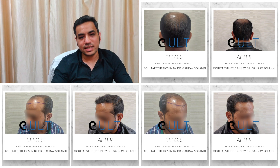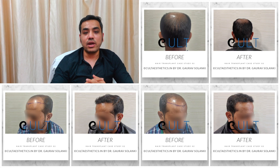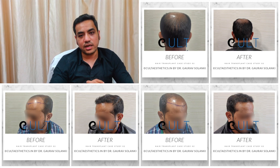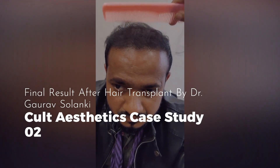The back of the head looks improved — you can see in the before and after pictures that the donor area after extraction of 3400 grafts doesn't look like there have been any extractions done, and it actually looks improved compared to before.